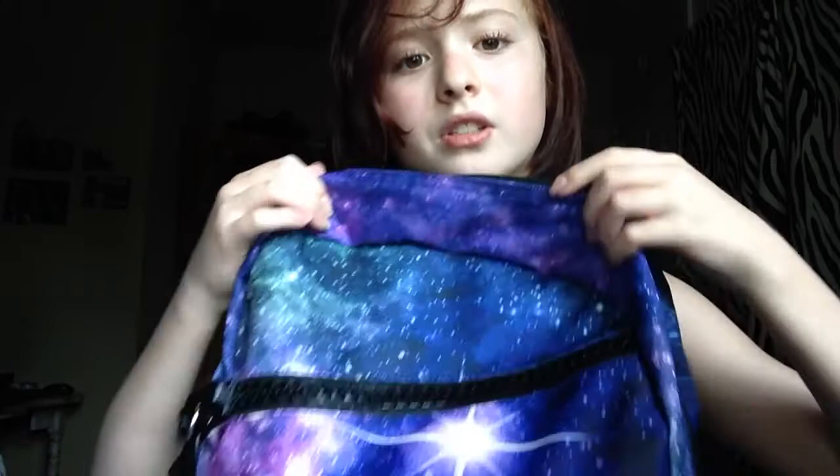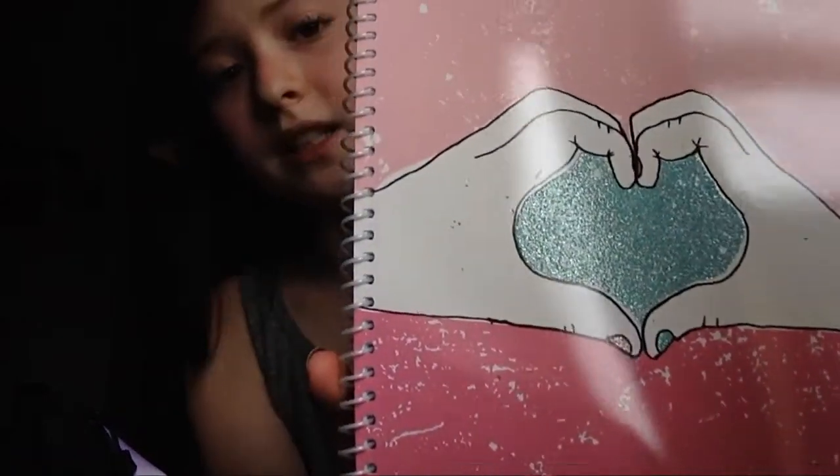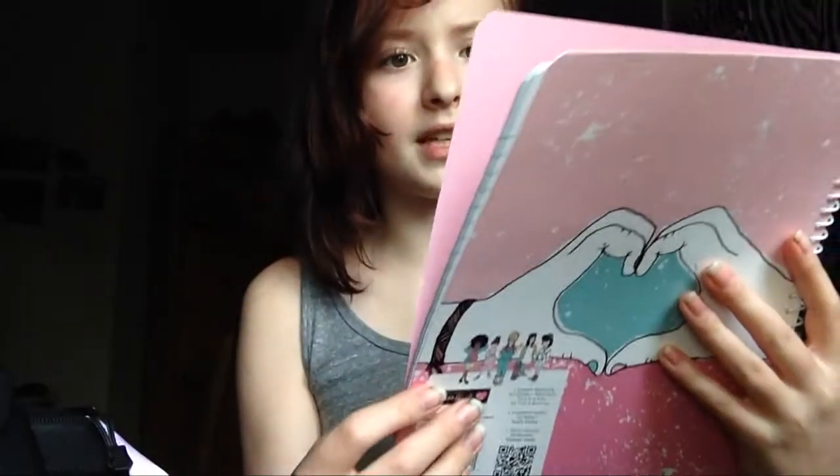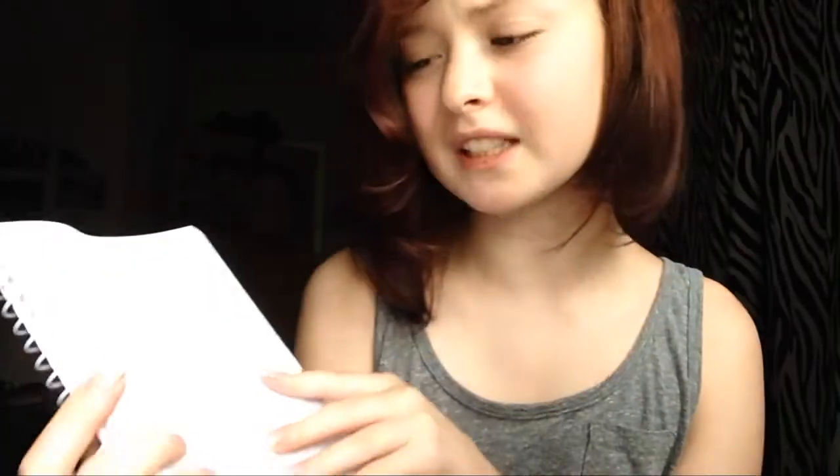The first supply I got is this spiral notebook. It's from the brand Teen Hearts, which I guess is a band. I checked them out and I really don't like them, but I like the design. Sadly it's wide ruled, which I don't really like, but I got it anyway because it's cute — I'll find something to use it for.